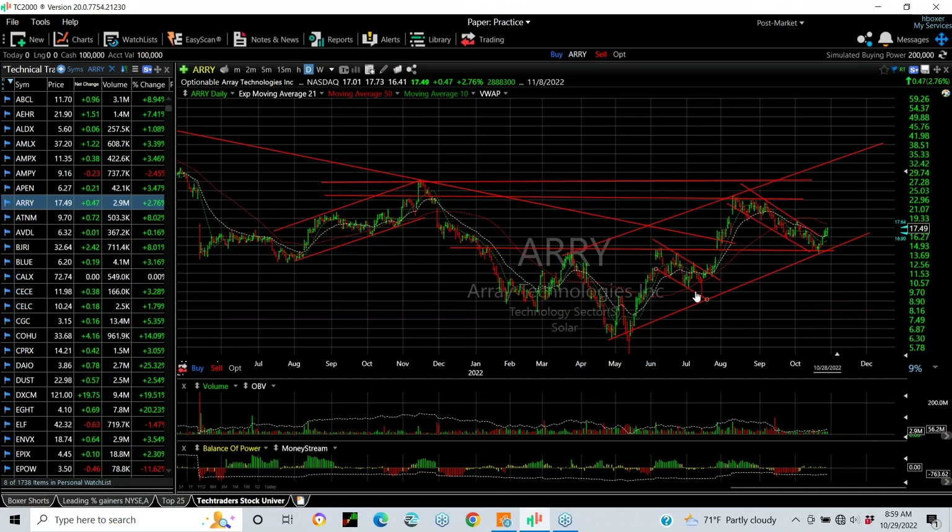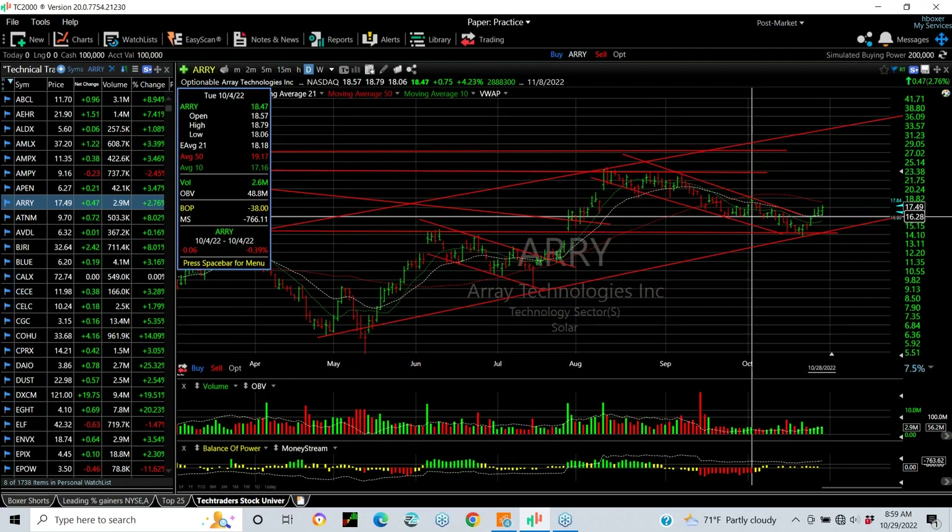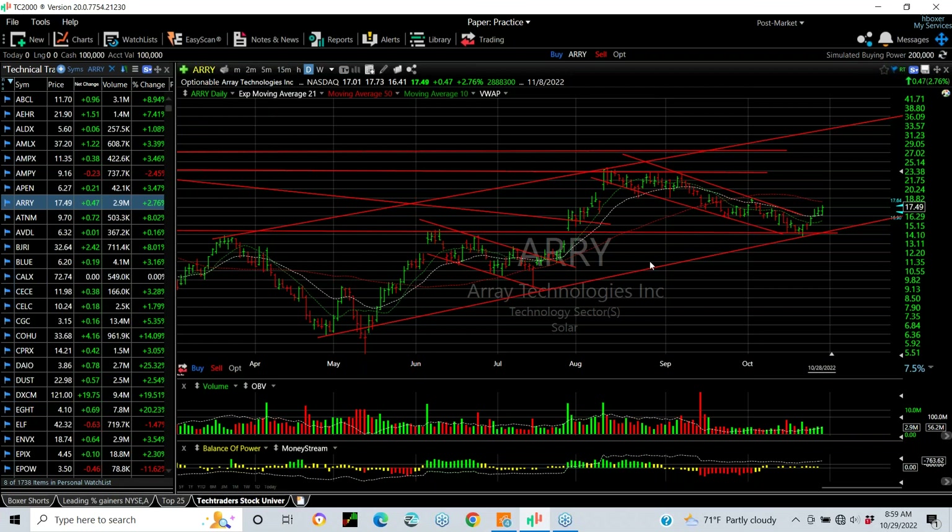ARRY with a nice inverse head and shoulders breakout, got up to resistance zone, pulled back substantially in a two-month orderly retrace, but look at the action now — seems like it's breaking out again. Watch this one for a pop over 18.75, then your target is 22.30 or better.